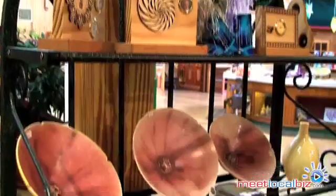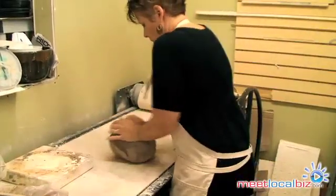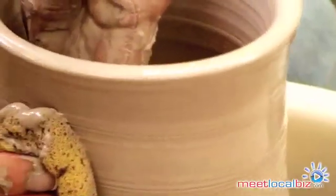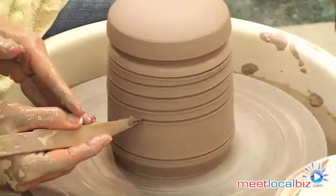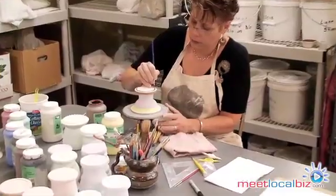You don't just pick something out off the shelf here and paint it. You get to make it from scratch, so it is totally your creation from beginning to end. We teach people at all levels of expertise from 4 to 94 years old.